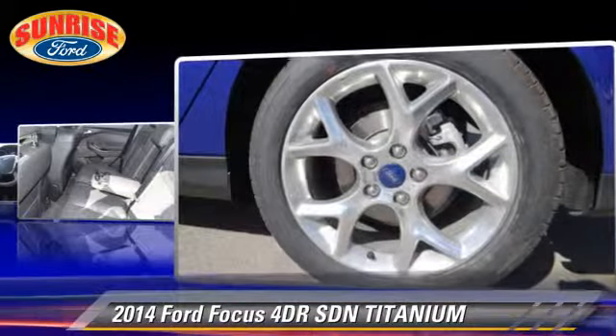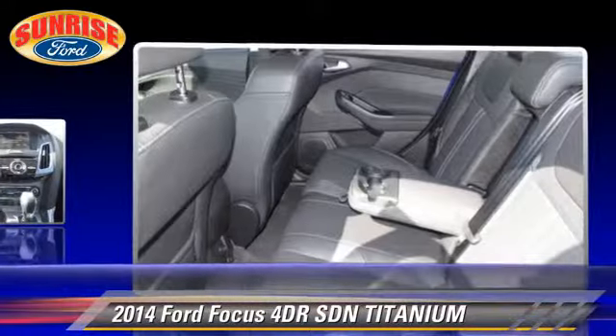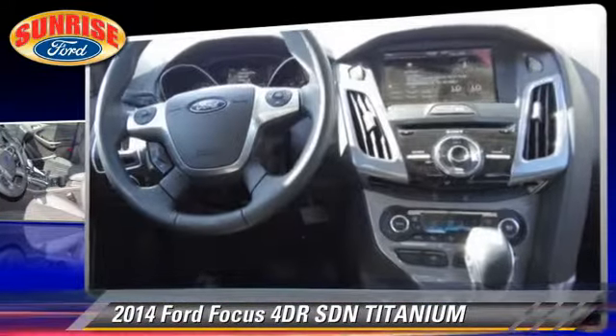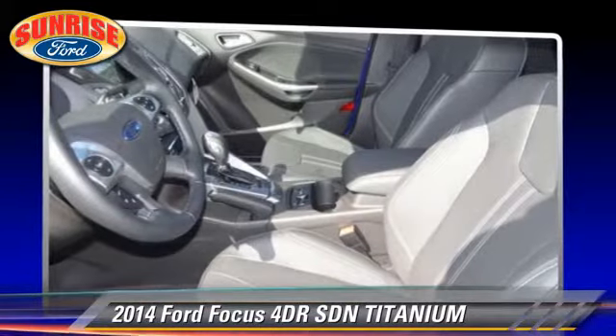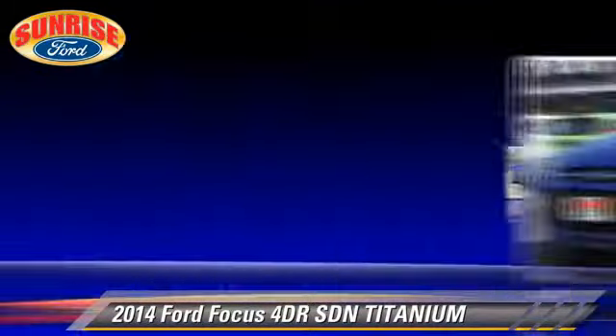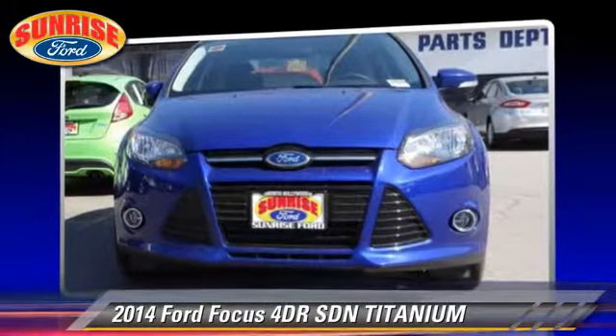Comfort and convenience features include leather seats, Bluetooth wireless, and heated seats. Give us a call to schedule your test drive today.